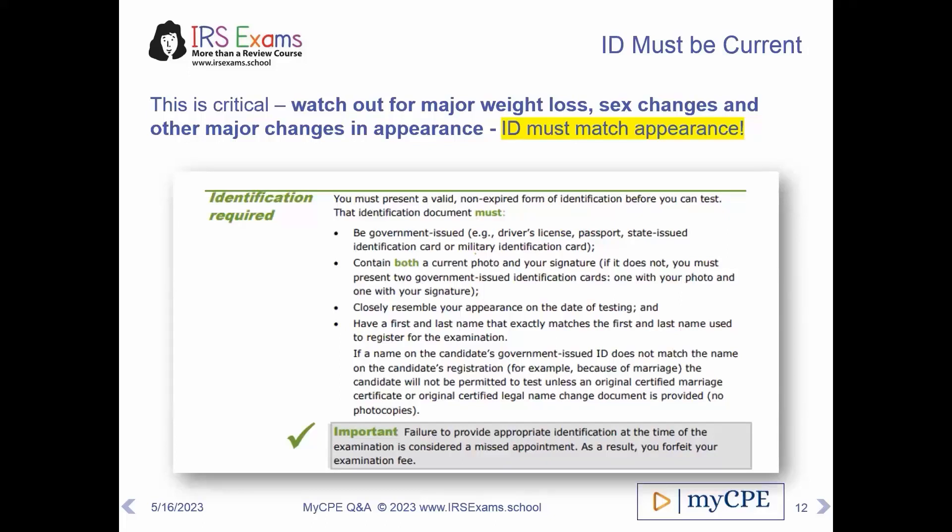You have to look like your picture. I'm not being funny when I tell you that if you look very different from your picture, you need to update your photo ID before you go to the exam. We've had people who have lost a lot of weight or gained a lot of weight since they took the picture and look completely different. We've even heard from people who've had sex change operations and no longer look like their ID. All of these things will disqualify you from taking the exam at that time, and there is no refund. Please make sure that you look like your ID.